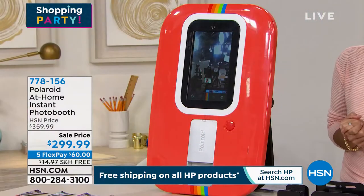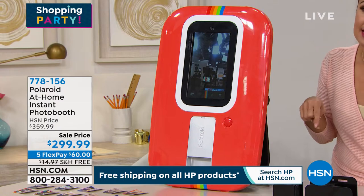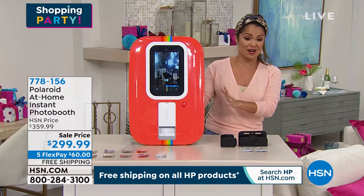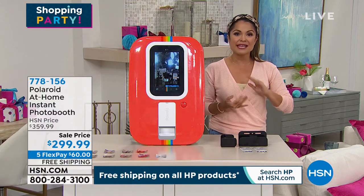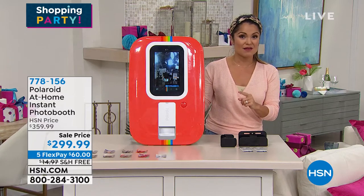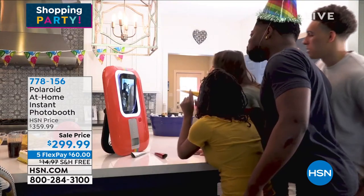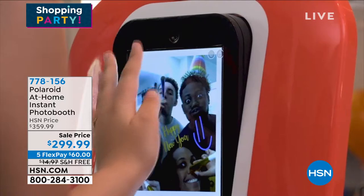Look at this sale price. I've seen this all over social media and in big stores. Our regular price is $359.99 — that's the going rate. Look at our sale price: $299 right now, with free shipping and handling. With five FlexPay, $60 makes you the life of the party. You bring this and everybody's going to crowd around — it's good old-fashioned photo booth fun, but for today.